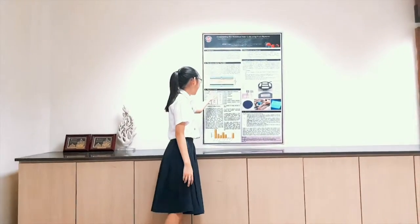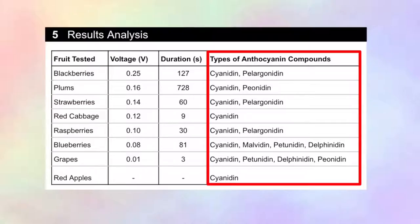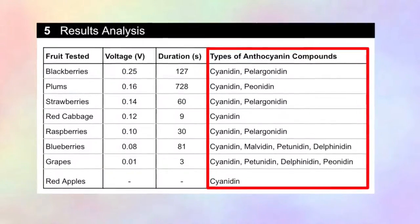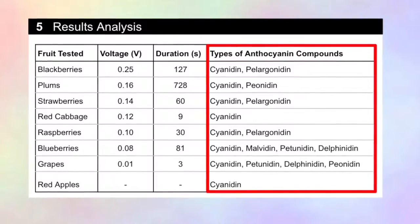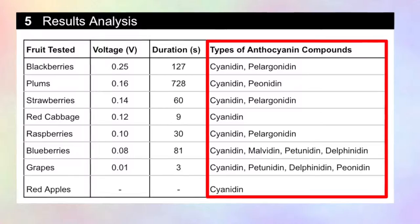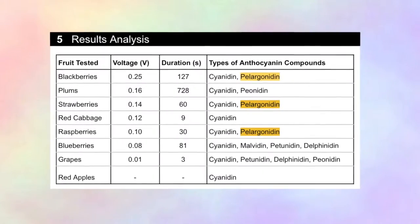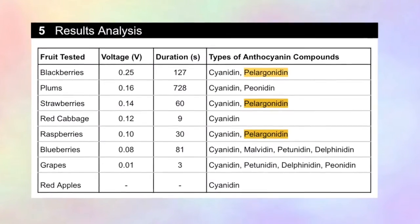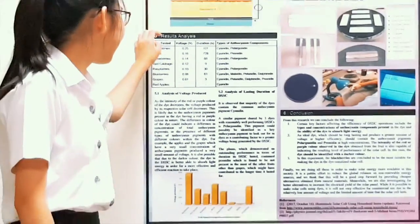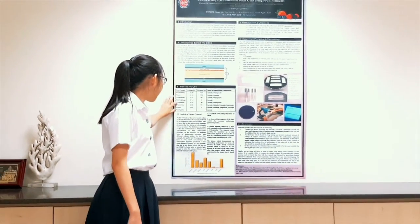Referring to the types of anthocyanin compounds present in the dye, it is observed that the majority of the dyes contain the common anthocyanin compound cyanin, a similar pigment shared by three dyes with reasonably well-performing dye-sensitized solar cells. This pigment could possibly be identified as a key anthocyanin pigment to look out for in dyes as a contributing factor to greater voltage being generated. The three dyes are blackberries, strawberries, and raspberries.